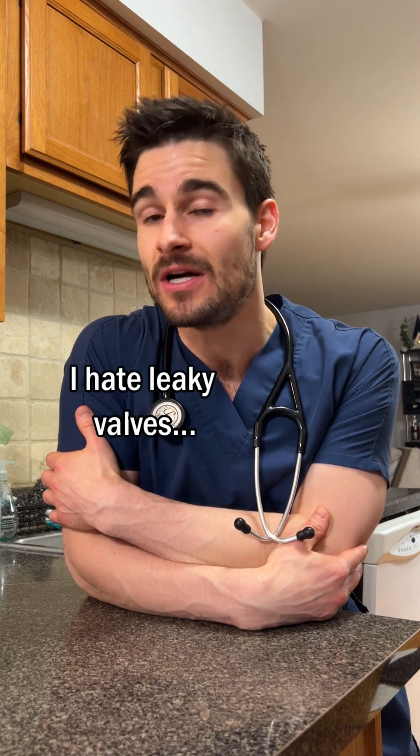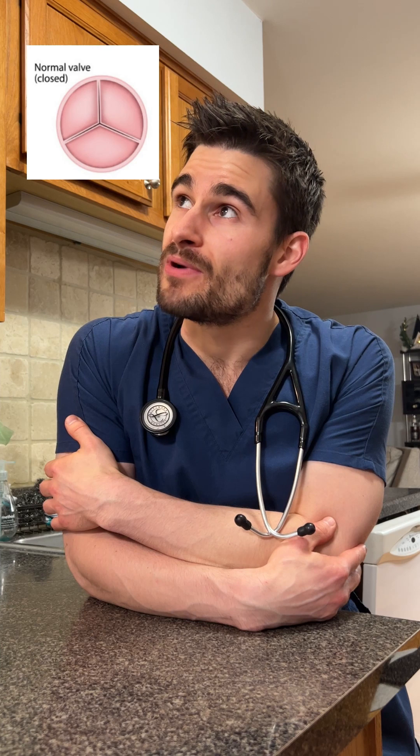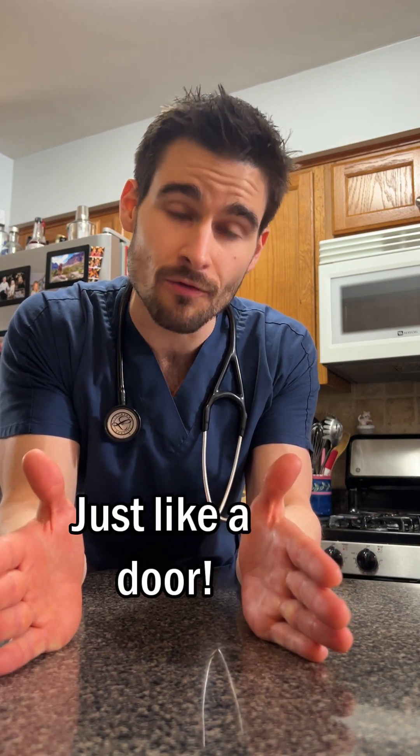If a murmur is caused by actual heart disease, one of the more common culprits is going to be something a lot of you may have heard your vet refer to as a leaky valve. What that means is in the heart there are these things called valves, and they're basically just doors in the heart. These valves function like this: when the heart beats, they open to let blood go forward, and then they close to prevent blood from going backwards against the natural flow.